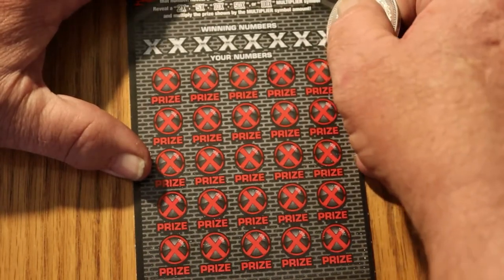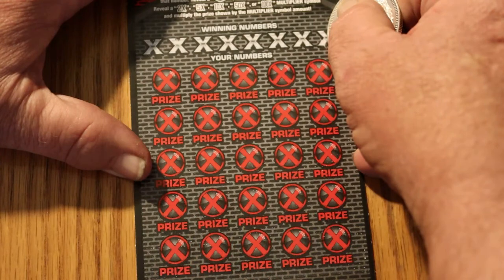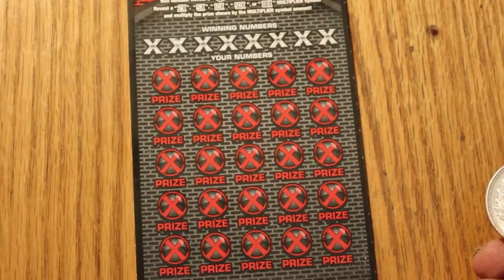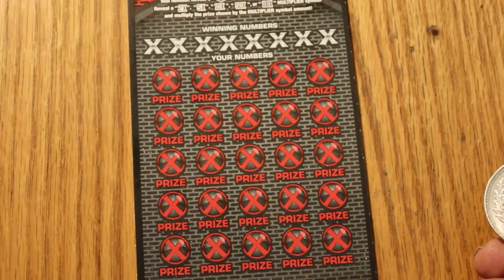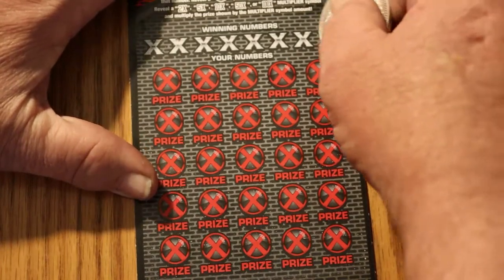Without further ado, ticket 010 — and this is 010 to 012. The ticket book number is 277349, and the overall odds are 1 in 2.49. Without further ado, off we go.